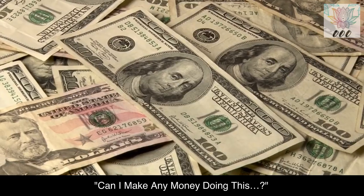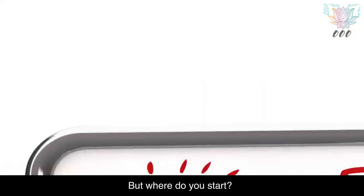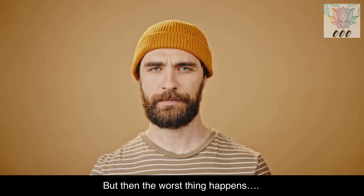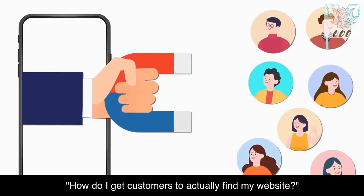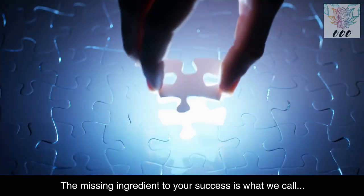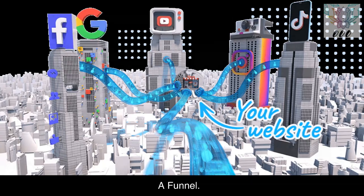So you're a creator. Can I make any money doing this? But where do you start? I think I need a website. But then the worst thing happens — nothing. How do I get customers to actually find my website?